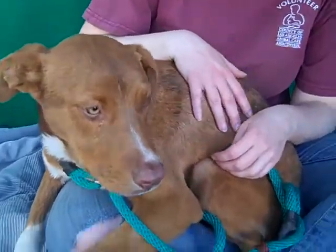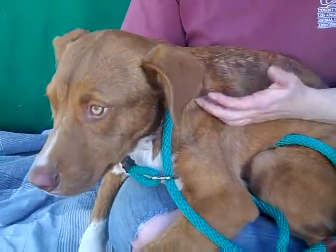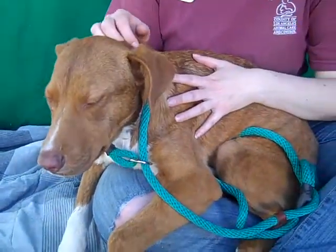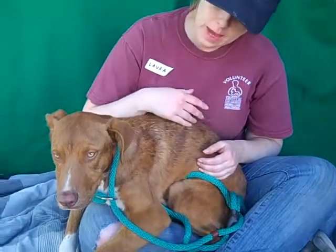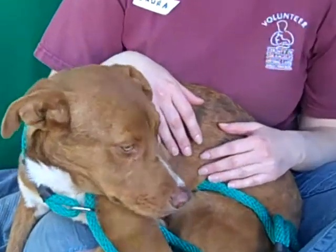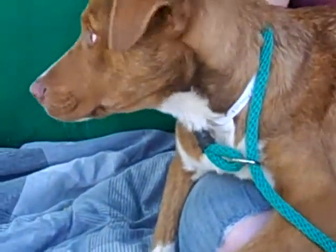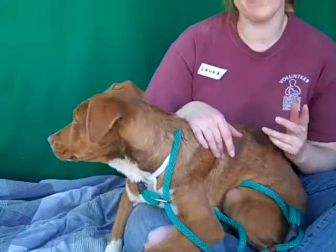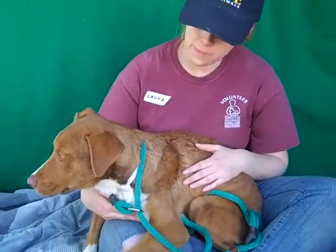Laura, what can you tell us about Twiggy? Well, first of all, I don't think tan really covers her coloring — it's this beautiful reddish auburn color. She's a very sweet, very gentle soul. She's incredibly scared here at the shelter and she doesn't want to walk on a leash right now, so we're having to carry her around. She's a little bit heavy for that, but that's okay — whatever it takes to get her out and into a fabulous home.